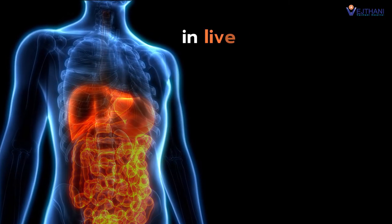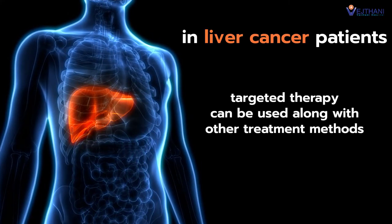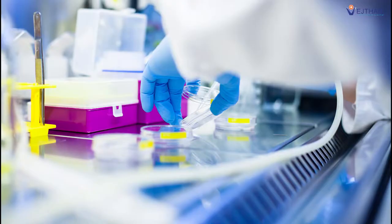For example, in liver cancer patients, targeted therapy can be used along with other treatment methods. However, cancer cells or tumors must be tested before the treatment option is chosen.